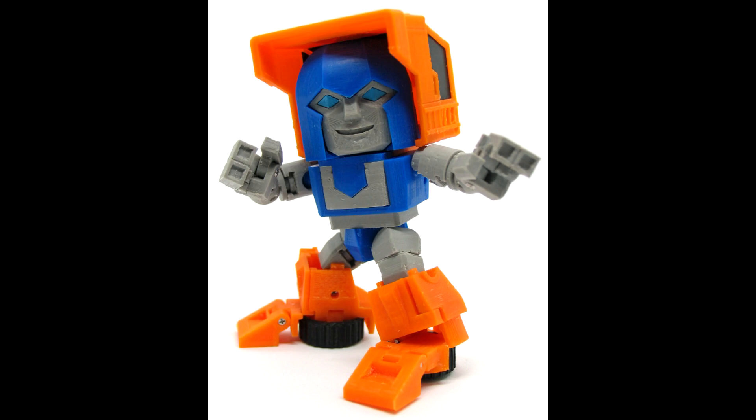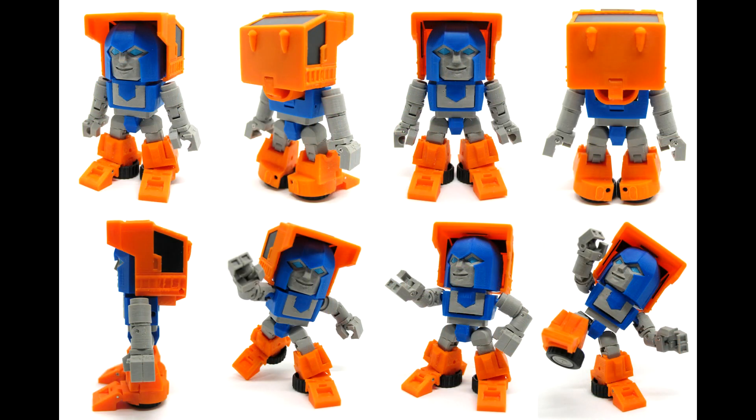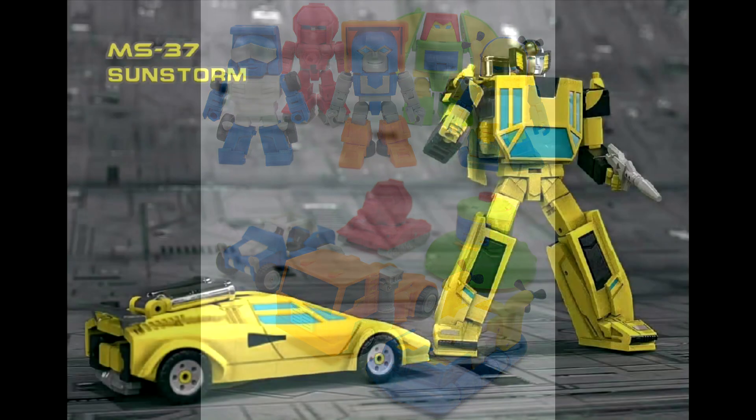Let's move on to legends news. We got some new stuff from Jizza Toys — mini bots. Looks like we're getting super deformed, or SD, versions with big heads. They're showing Cliffjumper, Beachcomber, Warpath, Cosmos, and Sea Spray. I think they sell 3D printed stuff or the files and are trying to get people to make them. Pretty cool little big-headed mini bots.